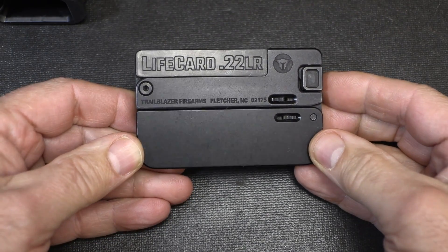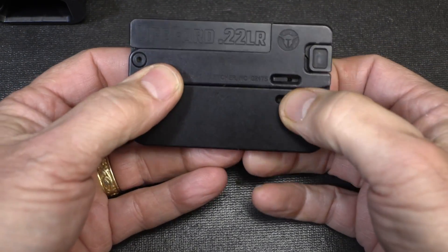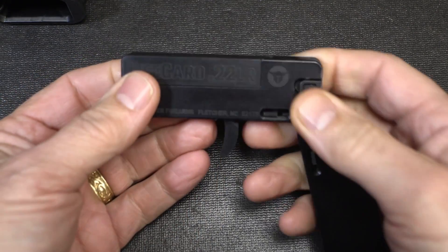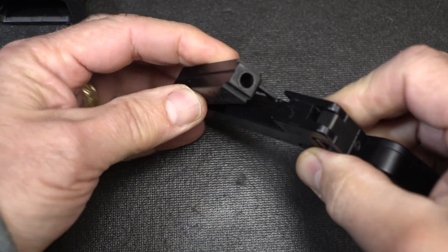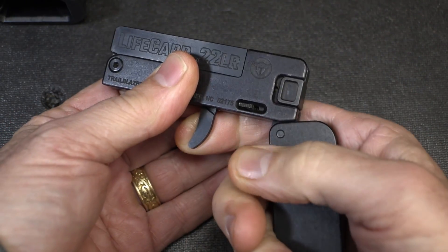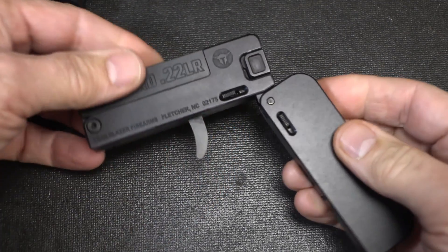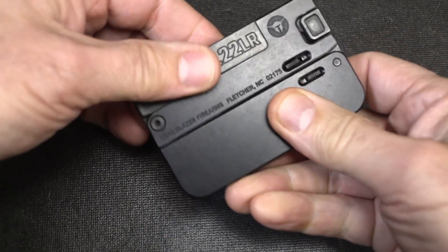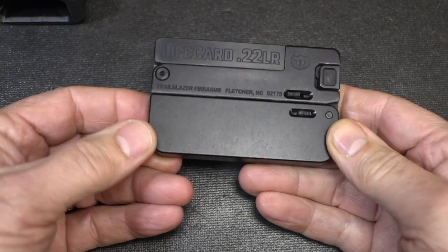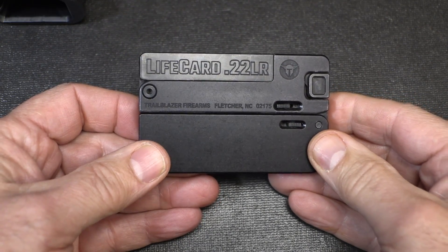Trailblazer Firearms is known for their Life Card — a .22 long rifle single-shot pistol. You push forward and pull out the handle, load one round, cock it, and pull the trigger. Really innovative, but definitely somewhat of a novelty. They do make one now with a threaded barrel, which is pretty cool. So Trailblazer Firearms was already putting out things you're just not seeing anywhere else.